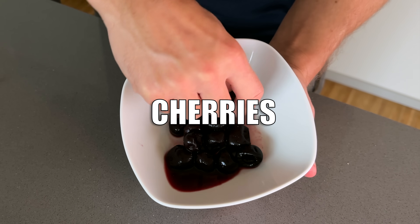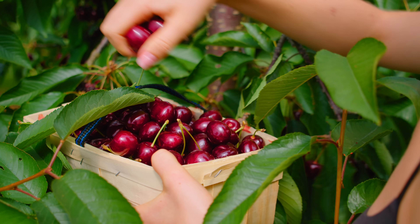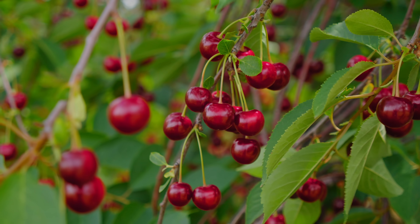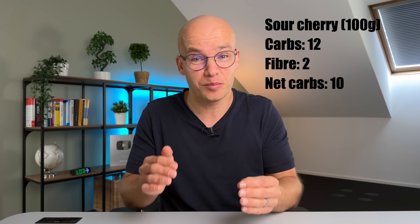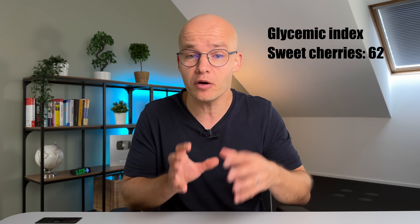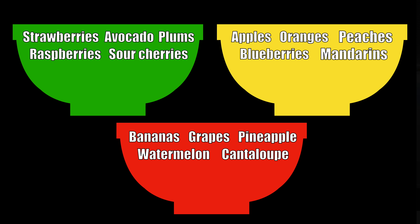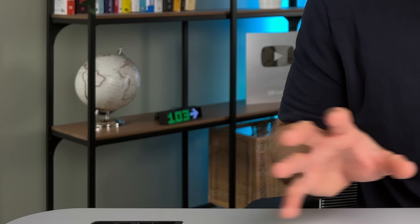Moving on to cherries — and here we have to be careful, because sweet cherries and sour cherries behave very differently. Sweet cherries have about 15 net carbs per 100 grams and a GI as high as 62, while sour cherries have only 10 net carbs and a GI of just 22. Sweet cherries quickly spiked my blood sugar to the 200s — way too much. Sour cherries caused only a very mild spike. Sour cherries go in the green bucket; sweet cherries go in the red bucket. You can eat a lot of sour cherries without concern, but keep sweet cherries to about 10 at a time.